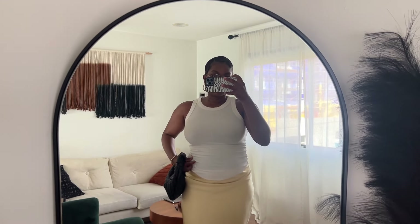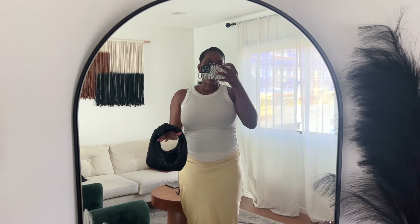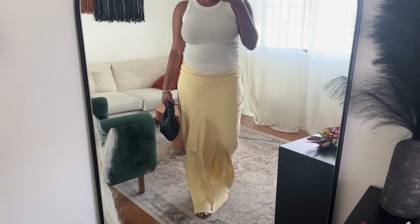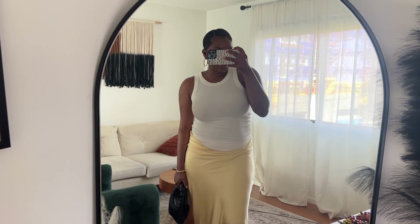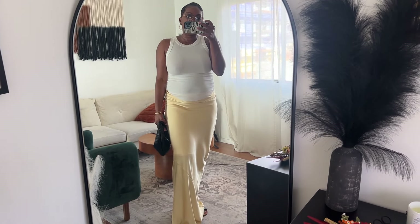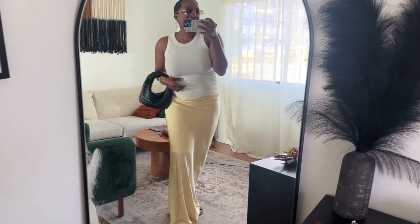Happy Thursday! I can't believe it's already Thursday — time is flying. Here is my outfit of the day. I went to a gifting suite earlier and just got back. I've been wearing a maxi skirt in my closet for the longest, but surprise surprise — this is not a skirt, this is actually a dress. I picked it up from the gifting suite on Wednesday, but I originally thought it was a skirt.